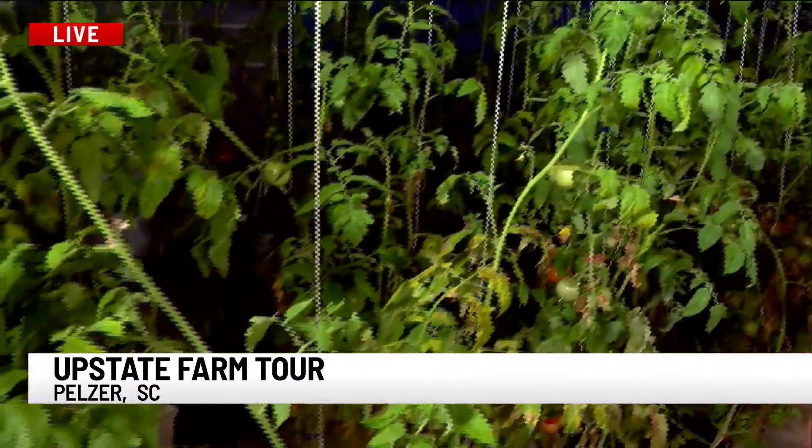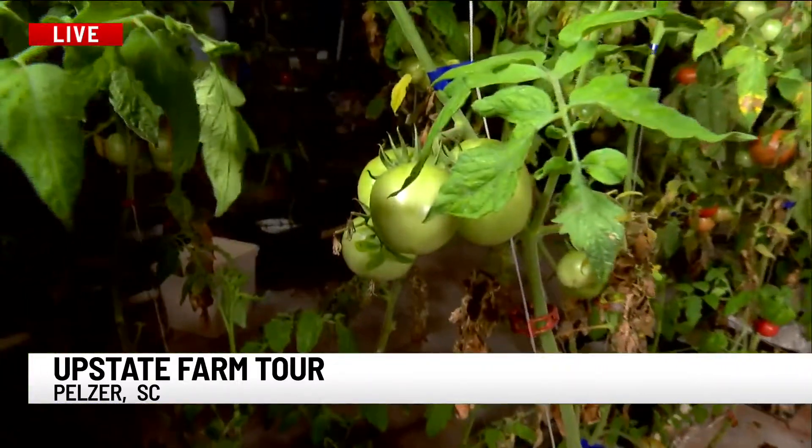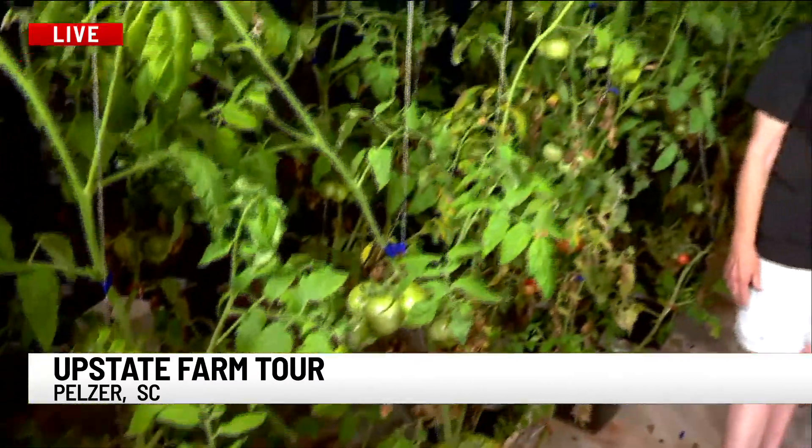Yeah, it's all of the above. We are a hydroponic producer. Right now we are in what we call the tomato house. We started this about 14 years ago with tomatoes. We have bell peppers, cucumbers, several varieties. We have heirlooms, beefsteak, and cherries.